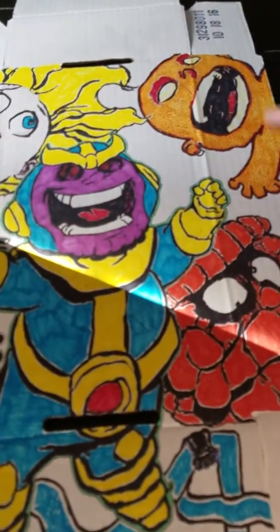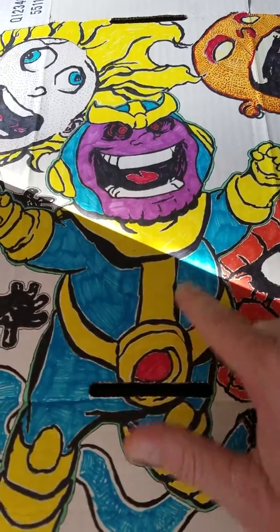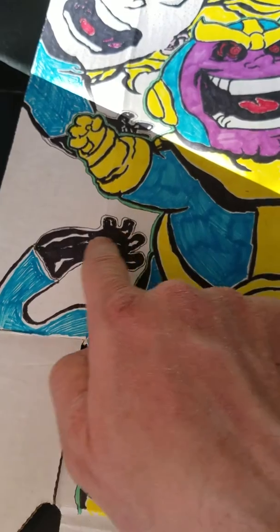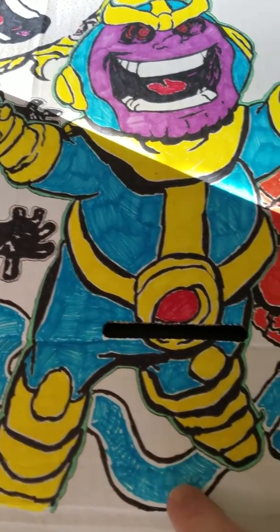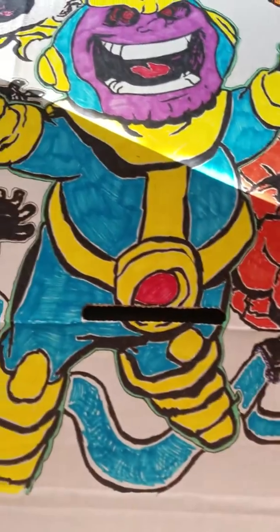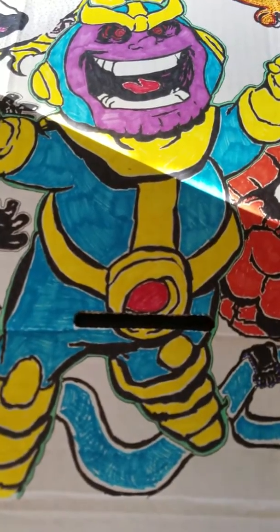You got Sue Storm, Human Torch, Thanos right there right in the middle, and you got the Thing. And then here's Mr. Fantastic, Reed Richards. His arm goes like this, twirling all around and making the floor for me. So I'm going to pause it real quick, put this together and show you what it all looks like.